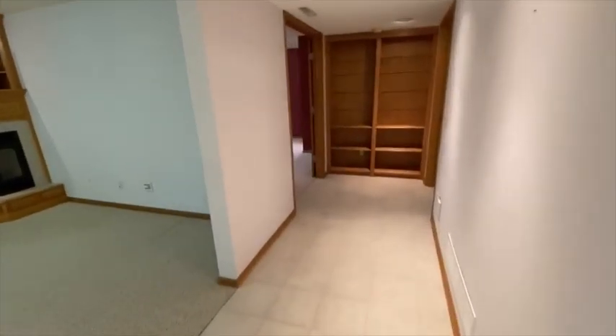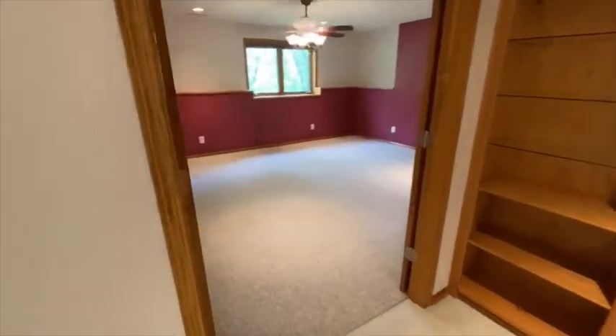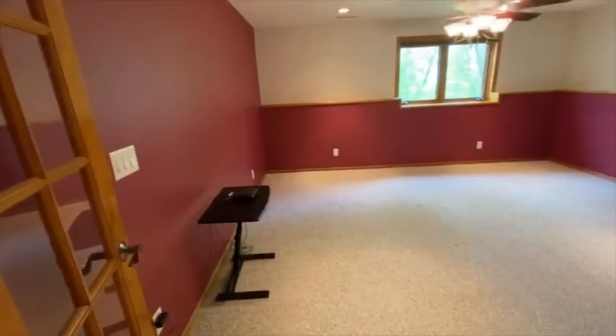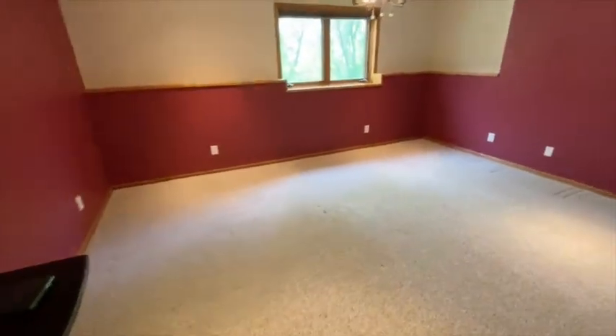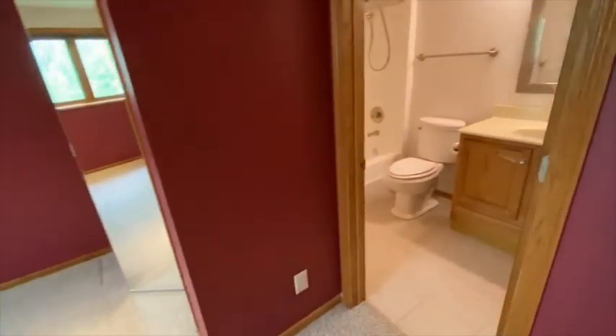More built-ins throughout. And we have a fourth bedroom down here — it's kind of like a second master, as it has its own full bathroom.